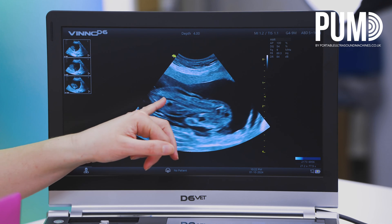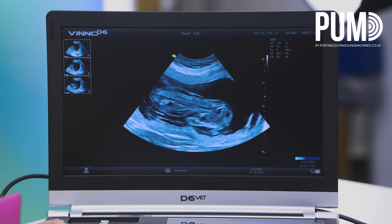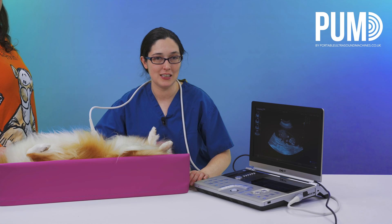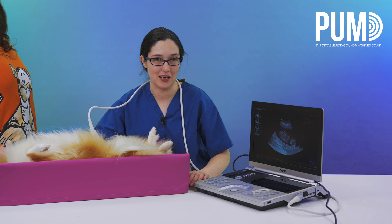You can see the aorta as it goes through the whole body. Having now scanned a cat at two different stages of gestation and a dog, I'm continuing to be impressed by the quality of this machine.